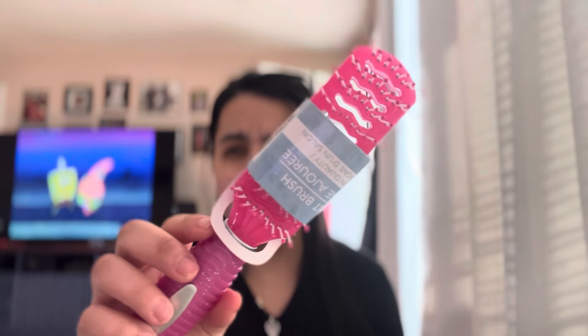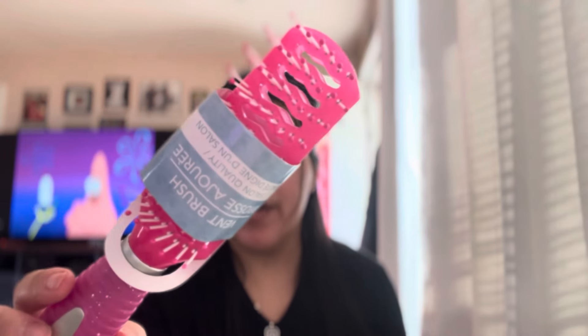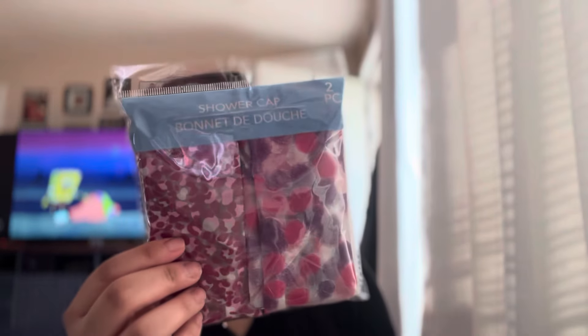For the baby I got her this comb — it says 'vent brush' and it's pink, for when I'm washing her hair. I also got some shower caps because I thought I had some and I can't find them anywhere.